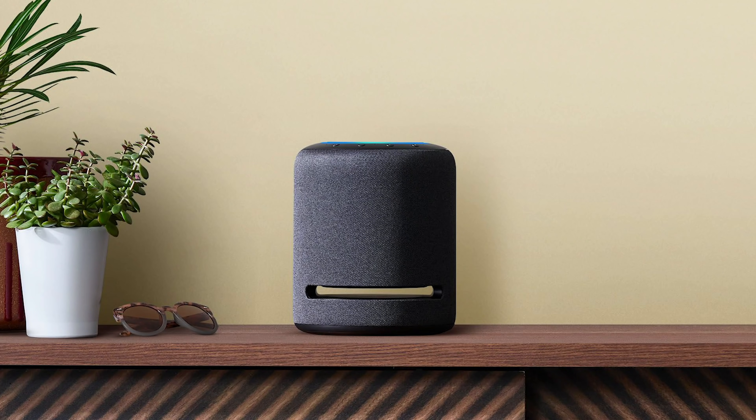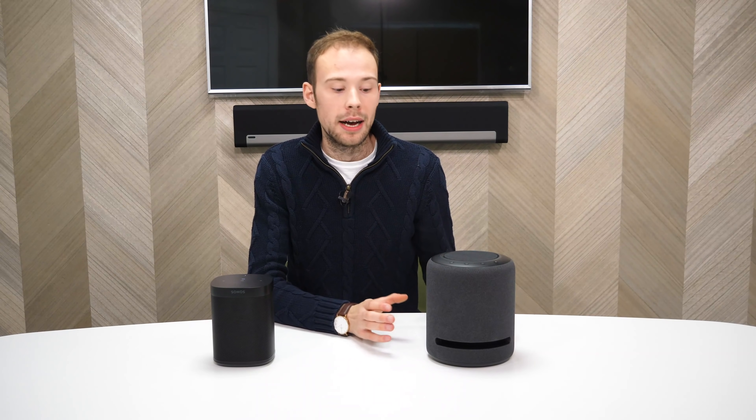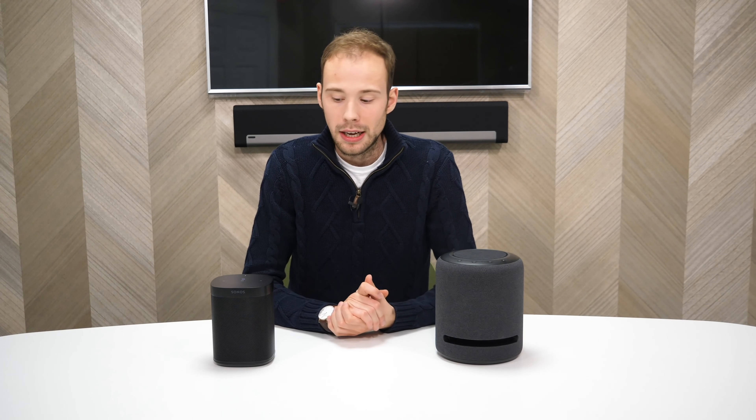In terms of colour choices, the Sonos One comes in black or white, whereas the Amazon Echo Studio is only available in grey. There's also a range of accessories available for the Sonos One — you can wall mount it, put it on a floor stand, or a desk stand — whereas the Echo Studio has to free-stand on a surface with no accessories currently available. So for design, it comes down to personal preference, but for me I would choose the Sonos One because I prefer a more discreet and understated speaker in my home.